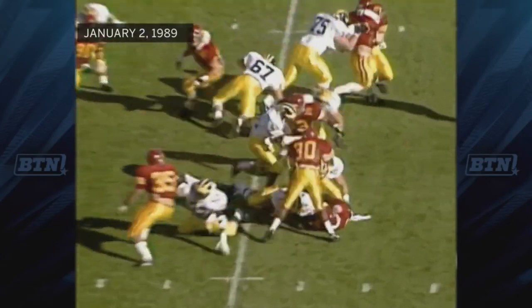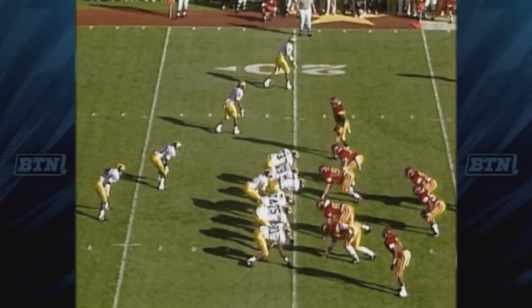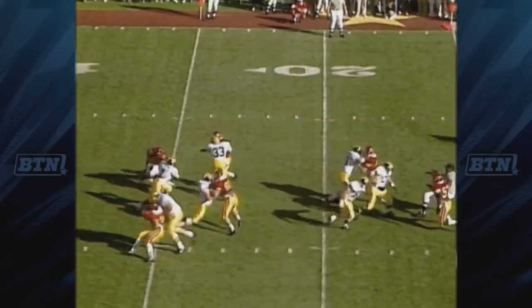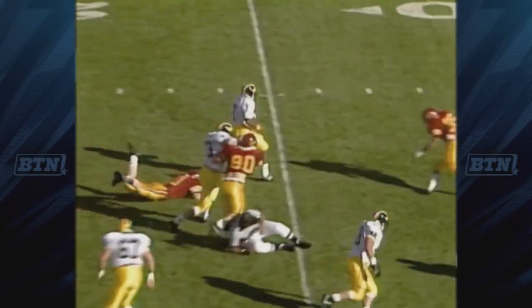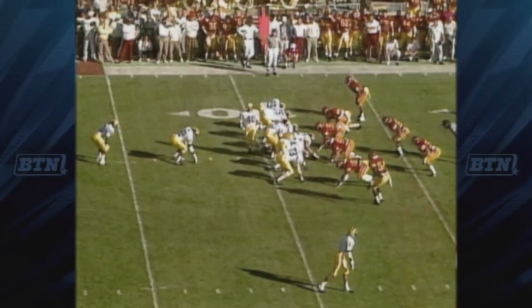Brown gives to Boles, and Boles broke the first tackle and moves it out of the Wolverine. Third down and five. Demetrius Brown, the left-hander from Miami, breaks out of the pocket, gets the first down, and runs it up to the 32-yard line.